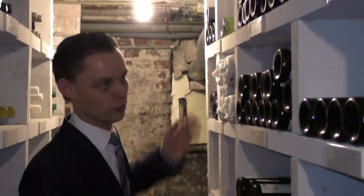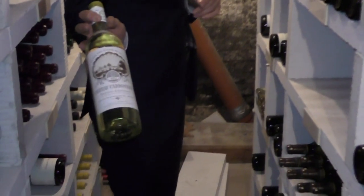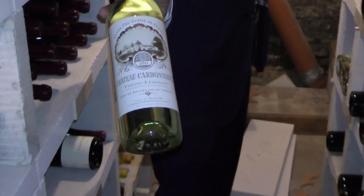We also have, of course, more classic wineries such as Chateau Cabernet, which is always nice to have on your wine list, especially if you drink it at the right age.